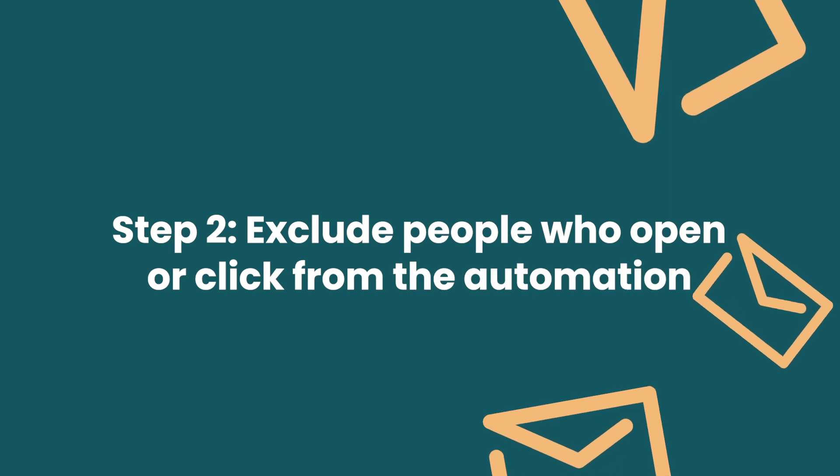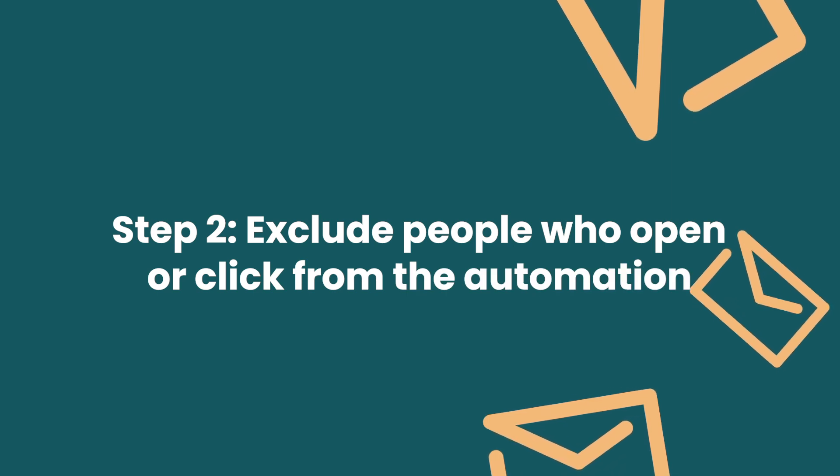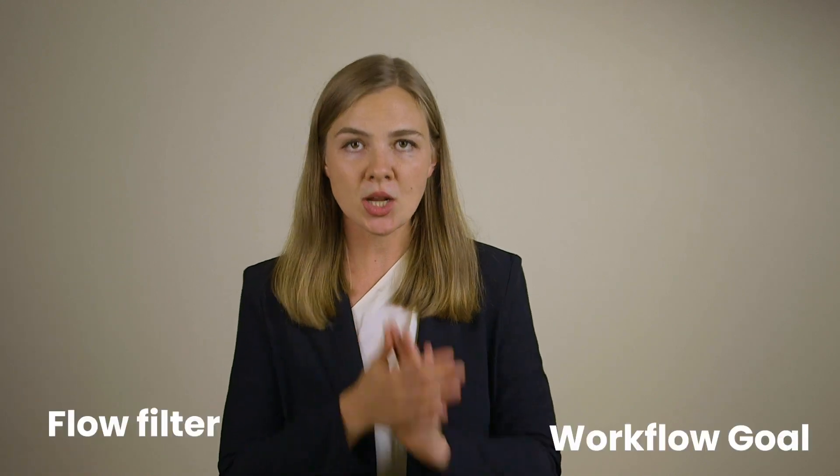Step number two: the goal of this automation is to get the recipient to open or click, depending on how your email platform works. You either need to create a workflow goal or a flow filter that would exclude people who open or click from this automation. The goal is to re-engage people, so as soon as someone re-engages, we take them off this email automation — off you go.